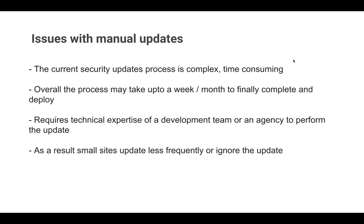We also require technical expertise or a dev team or agency to perform the update. A layman won't be able to do it by himself. As a result, a lot of small sites let updates lapse or ignore them. In order to tackle this challenge, there's a new initiative: Drupal automatic updates.